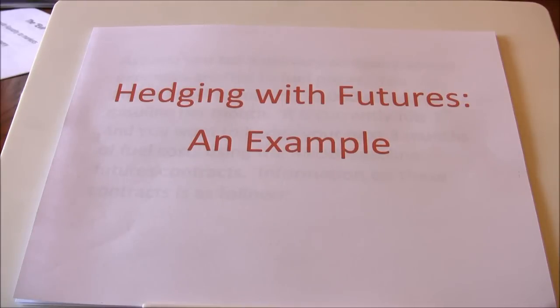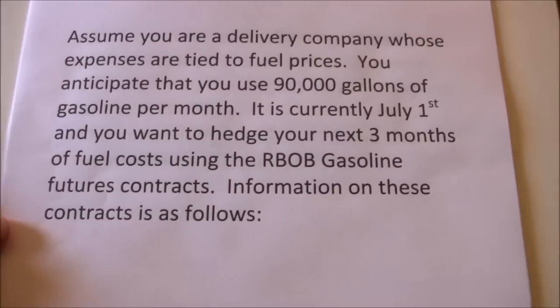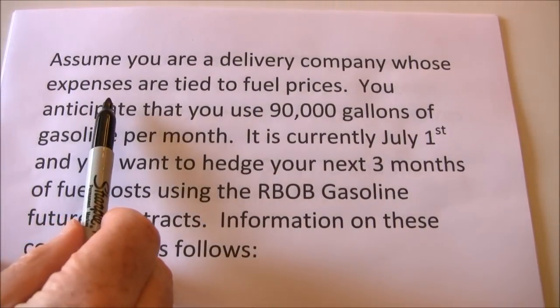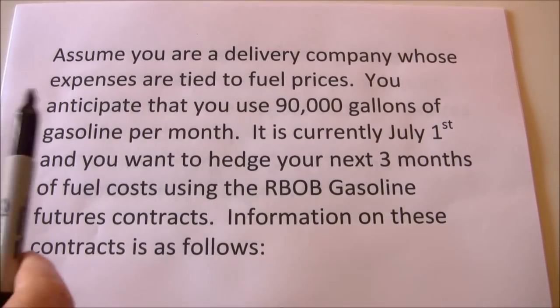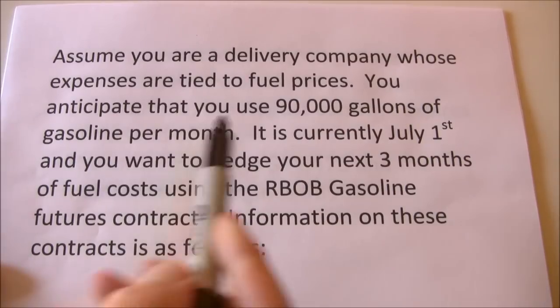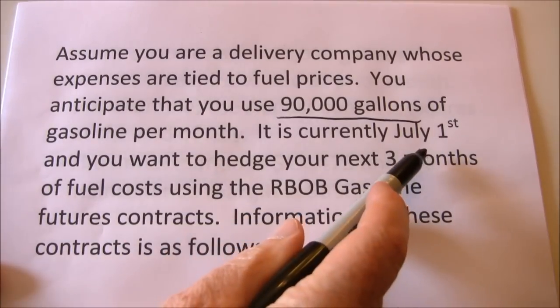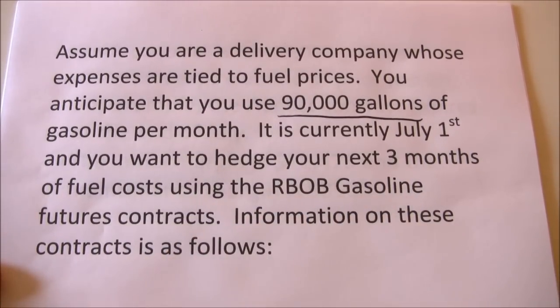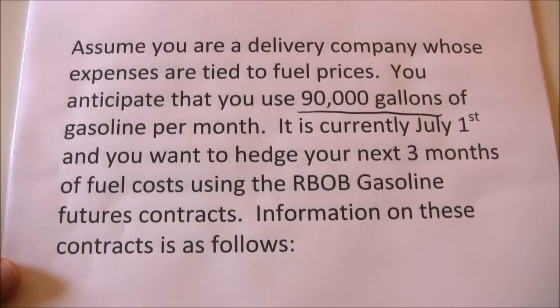In this video I'd like to walk through a specific example of hedging with futures contracts. We're going to assume you're a delivery company whose expenses are tied to fuel prices. As fuel prices go up, your expenses rise. You anticipate using 90,000 gallons of gasoline per month. It's currently July 1st and you want to hedge your next three months of fuel costs using the RBOB gasoline futures contract.